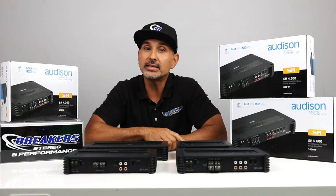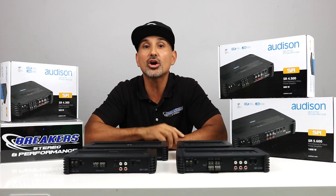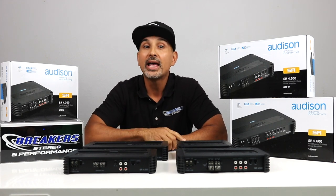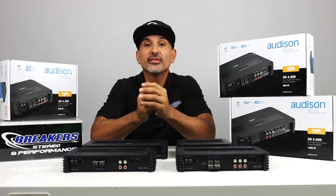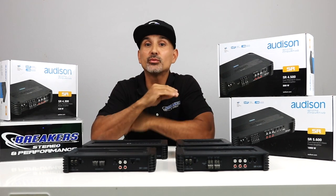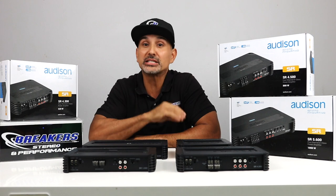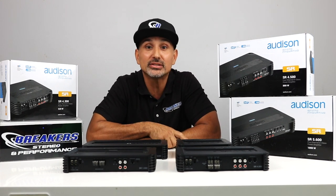Their philosophy combines design, technology, and sound quality to produce some of the best car audio components on the market. As you can imagine, this type of approach will come at a higher cost. In fact, Audison makes an amplifier called The Thesis, and if you ever buy one of these amps, your kid will not be able to write their college thesis because it will cost more than their tuition, coming in at $16,000.